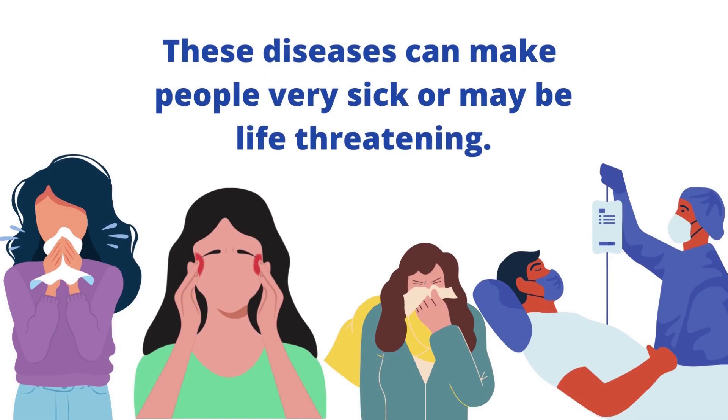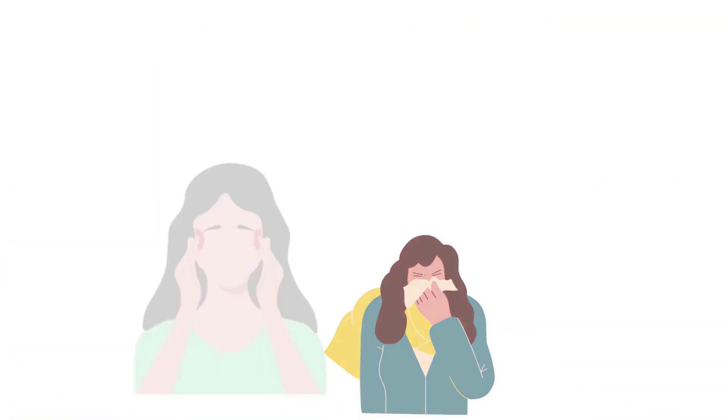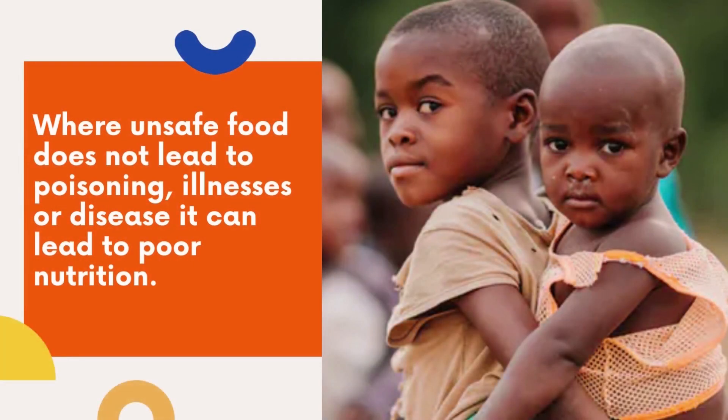These diseases can make people very sick or may be life-threatening. Where unsafe food does not lead to poisoning, illnesses or disease, it can lead to poor nutrition.